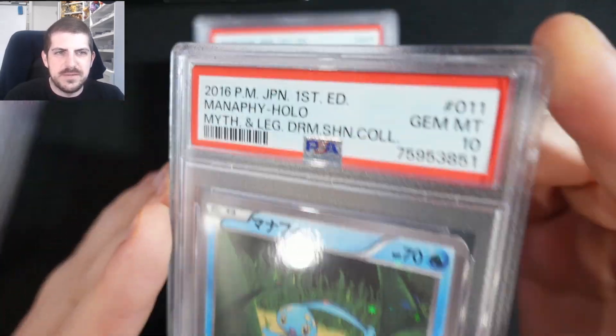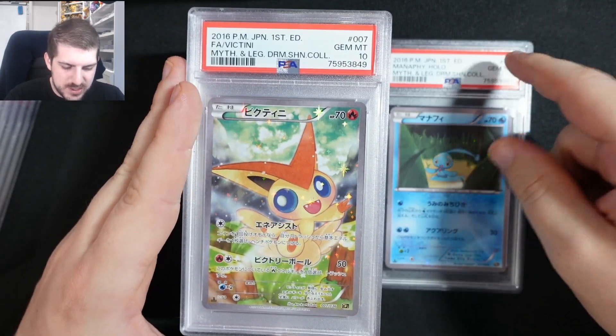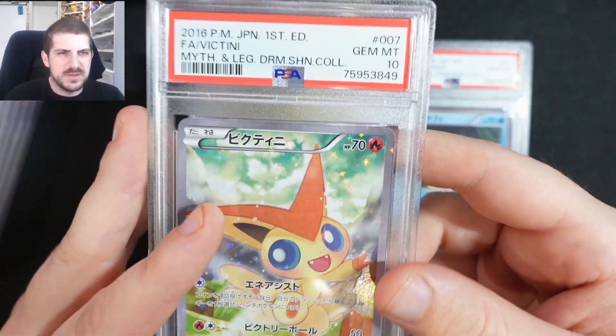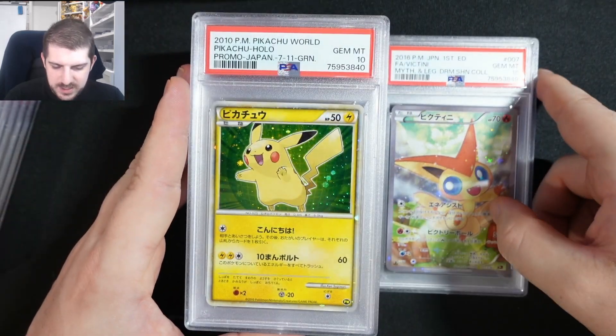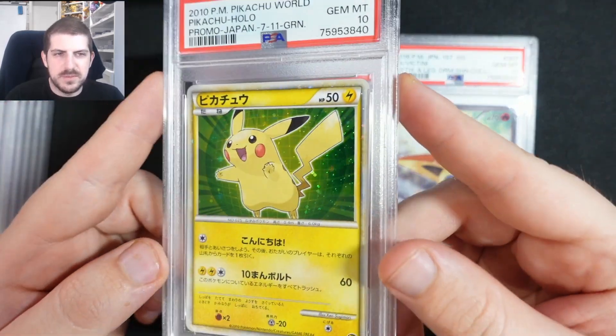Here's some more tens that we got. Manaphy Mythical Legend Dream Shine Collection — I think it's Mythical Legend, correct me if I'm wrong. There are a lot of smart people out there who know a lot more than me, so please help me out.